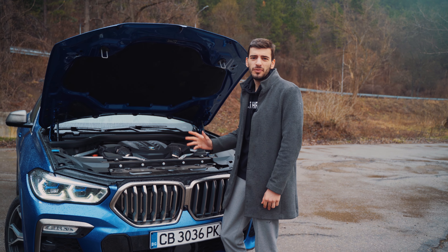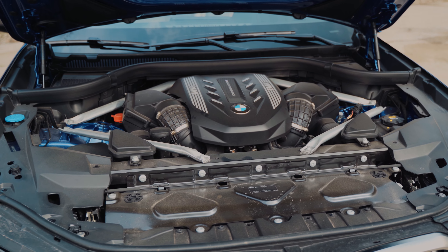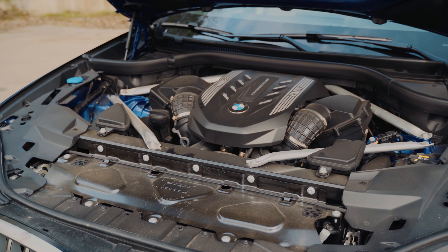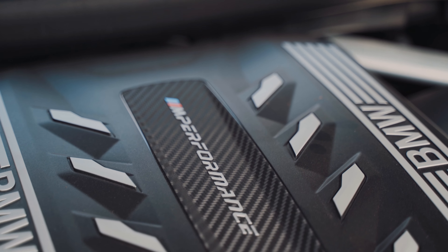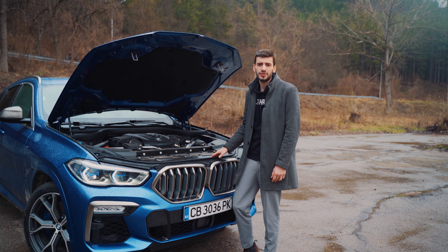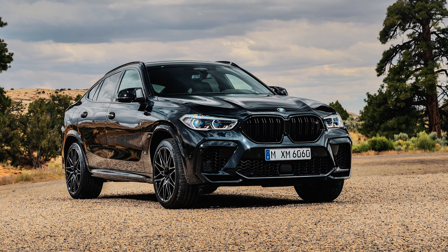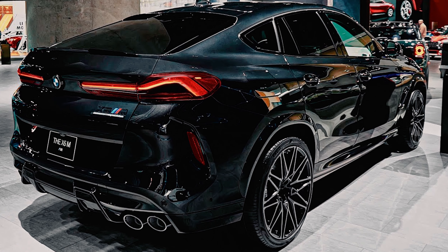Now let's see what's under the hood of the new BMW X6 M50i. Here we have the 4.4-liter V8 petrol engine, which is the same one you find in the BMW M5. You get 530 horsepower and a 0-60 time of 4.3 seconds. The maximum speed is 250 km/h but that's limited and the car can actually reach a much higher top speed. Interestingly, the X6 M model will have the absolutely same engine but in the competition trim it will have 625 horsepower.